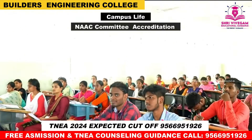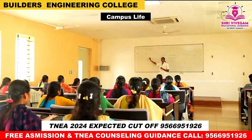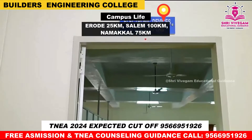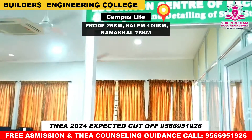This college is accredited by NAAC and is an autonomous institution. It is located 35 kilometers from one city, 100 kilometers from Salem, and 75 kilometers from another city.